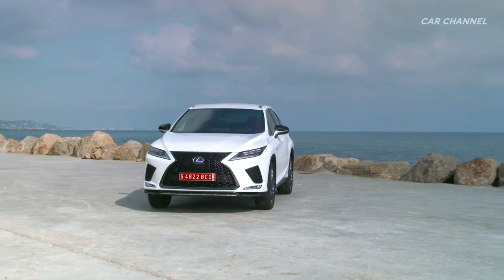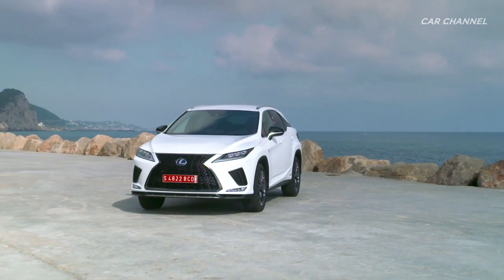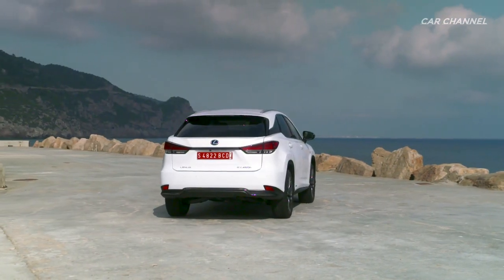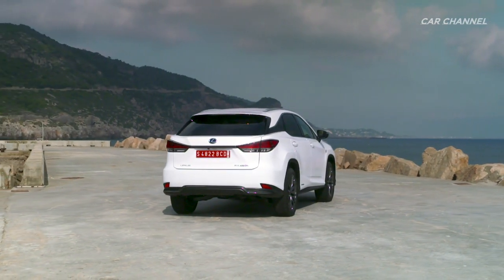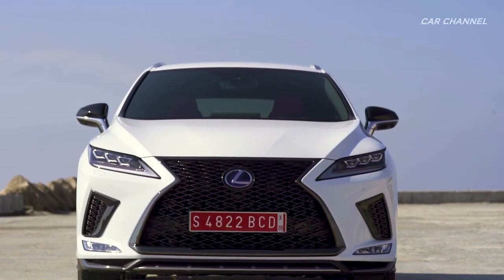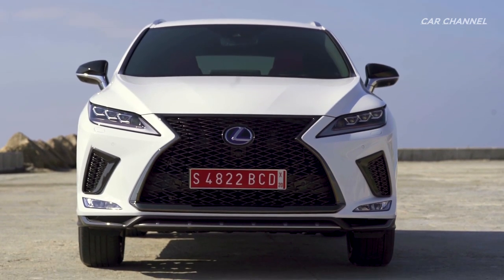More refined styling, more advanced connectivity services, improved performance and greater safety — new for 2020, Lexus gives the RX series a bold new look, starting with a refined front grille, redesigned LED headlights and rear taillights, and newly styled wheels.